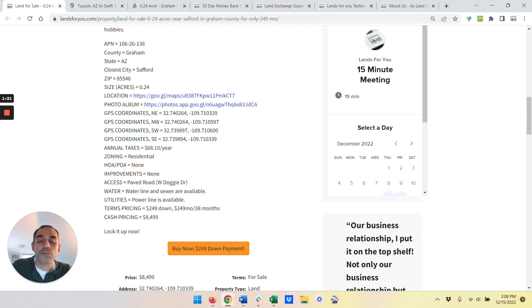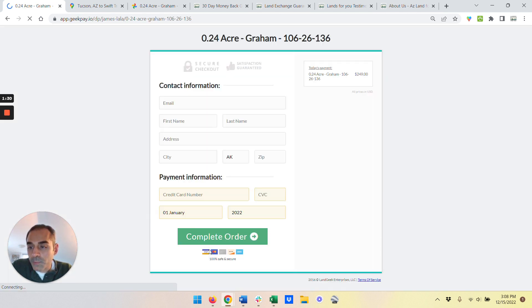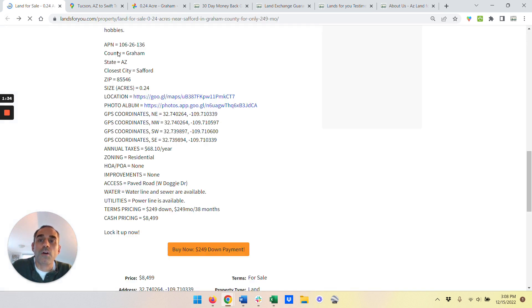It's only $250 down and $250 a month, so it's priced to move. If you want title right away, it's only $84.99. To lock it up, you just click on this orange button right here, which takes you to the secure checkout where you can lock it up using a credit card or a debit card.